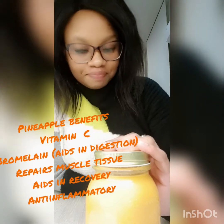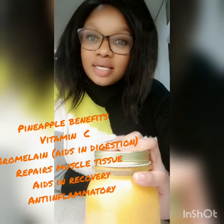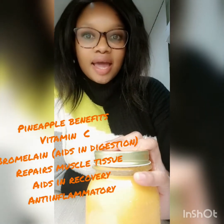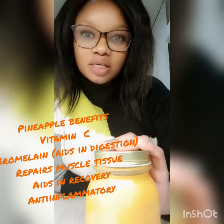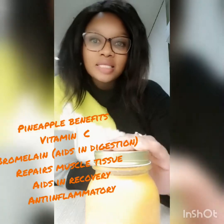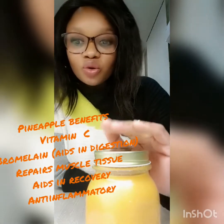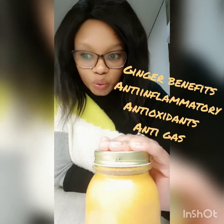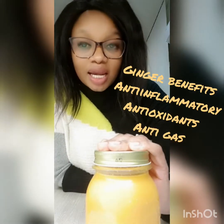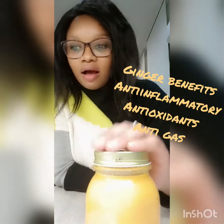The first juice has pineapple, orange, carrot, celery, and ginger. Pineapple has vitamin C and bromelain, which aids in digestion and helps with muscle tissue repair and recovery. It's also an anti-inflammatory agent, so it can help if you're inflamed. Ginger is an antioxidant and an anti-inflammatory, and it helps with digestion — it calms your insides down, especially your digestive system.